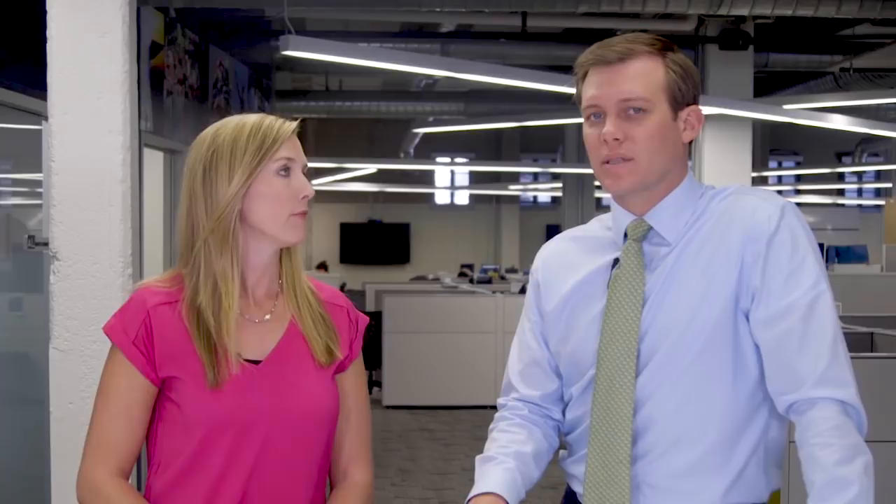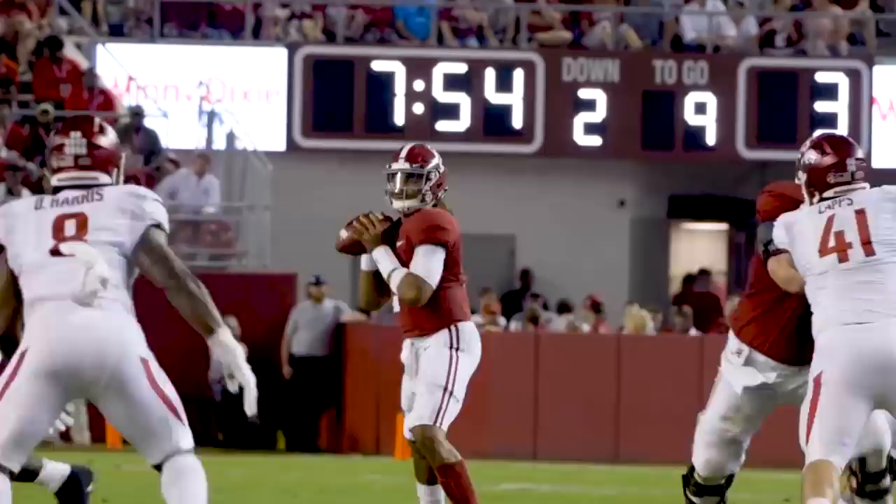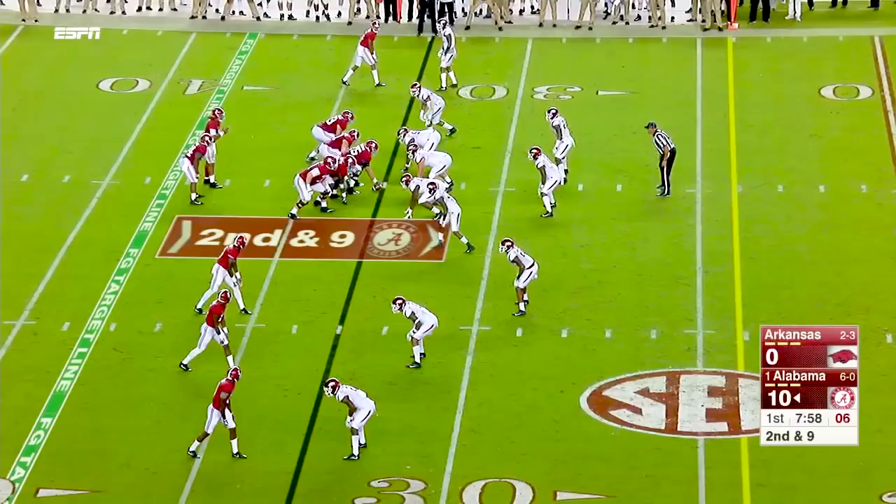We've seen Ruggs catch a couple touchdown passes this year. I think this route by Jerry Judy is high-level stuff. Play clock down to seven, six — Harris lines up to the right of his quarterback. Jalen stands in, Jalen throws near side, he has Judy, he'll make the catch. Coming in as a freshman running this from the number three position, the slot.